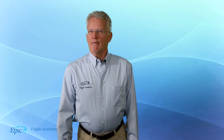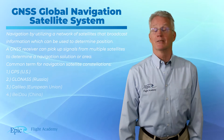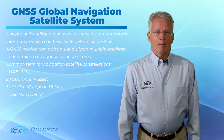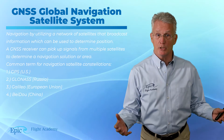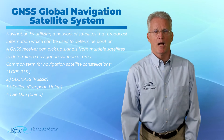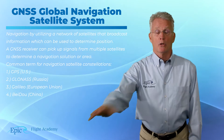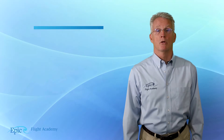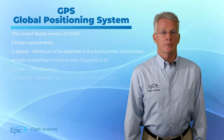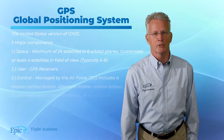So what about navigation satellite systems? Well, you might hear it referred to as GNSS — Gulf, November, Sierra, Sierra — that stands for Global Navigation Satellite System. By utilizing a network of satellites, they broadcast information which can be used to determine position. This is a common term for navigation satellite constellations and there are four major constellations currently around the planet. The United States constellation system is known as GPS, or Global Positioning System, and GPS is the United States version of the GNSS.